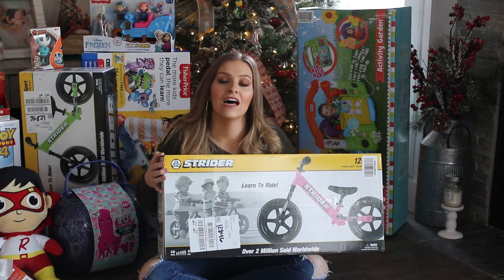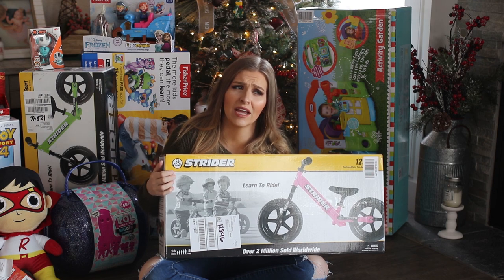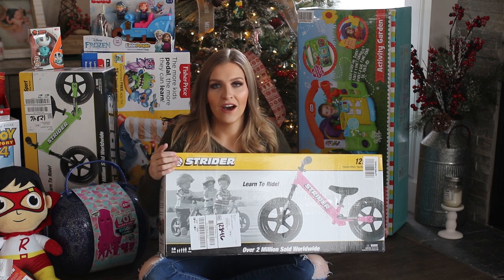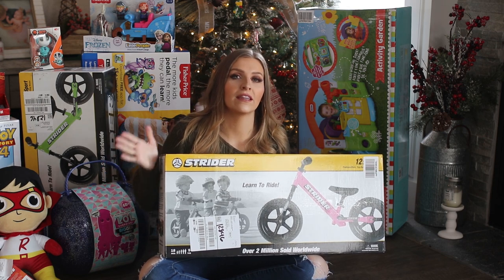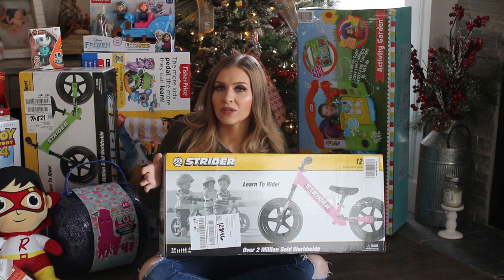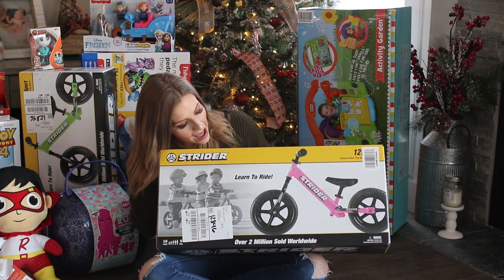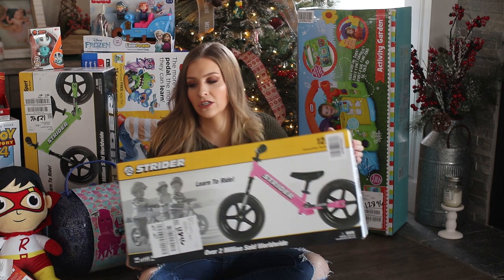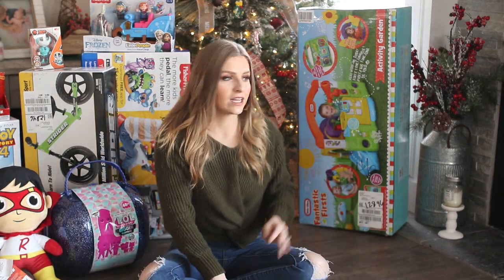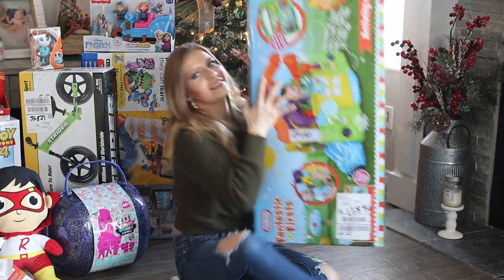I also got my three-year-old daughter this Strider bike — she doesn't have a balance bike and my son's is cheap, already kind of falling apart and chewed up by the dog. So I got her this one so when we go to the park they could both ride together on their Strider bikes. She's going to be super happy because it's pink, her favorite color.